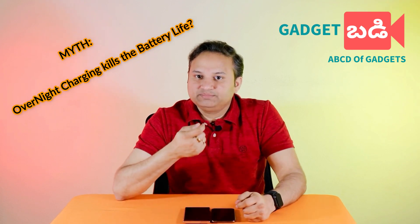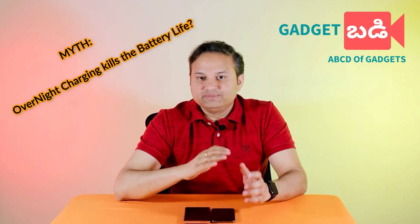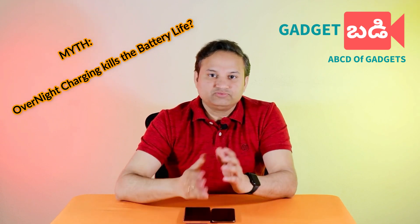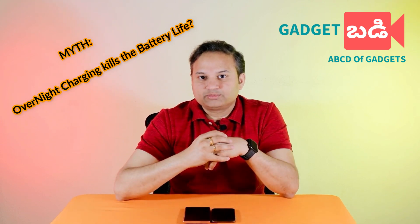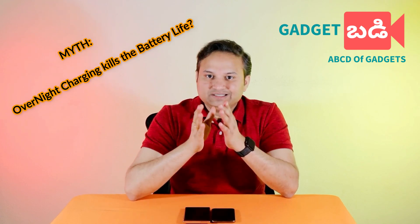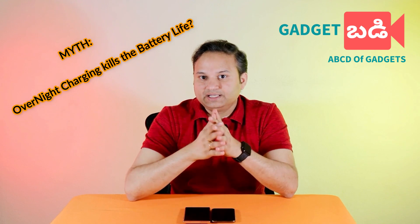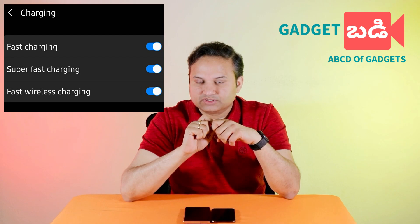If you charge the battery to 100% every night, it can degrade the battery over time. Not every phone does specific battery optimization automatically. That's why on Android phones there is a smart charging option you can enable or disable to help extend battery life.